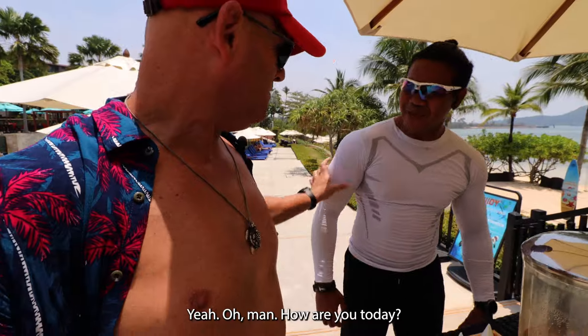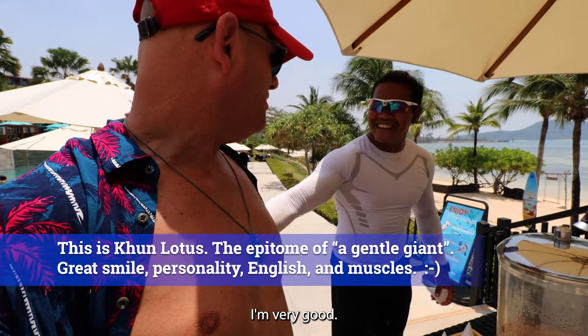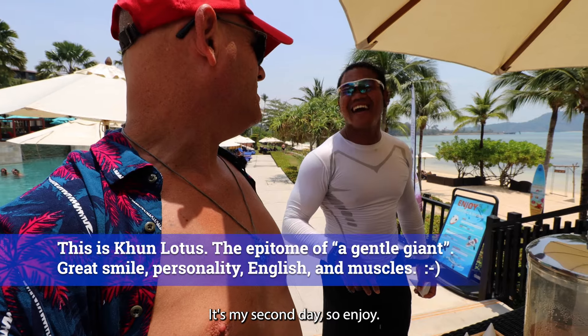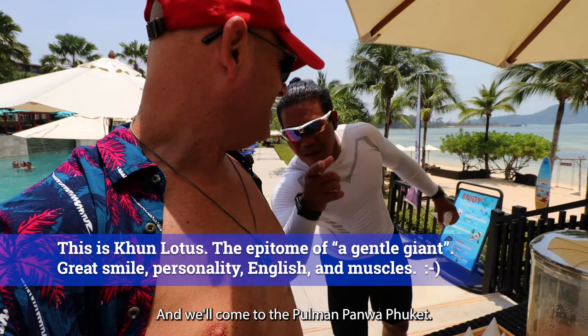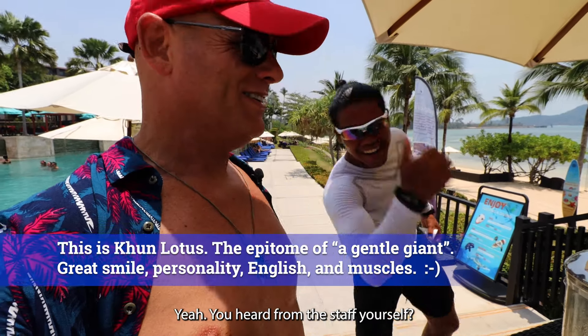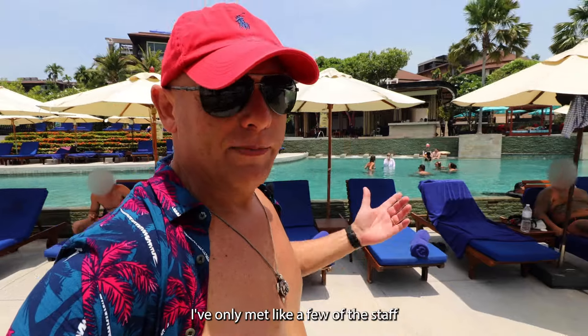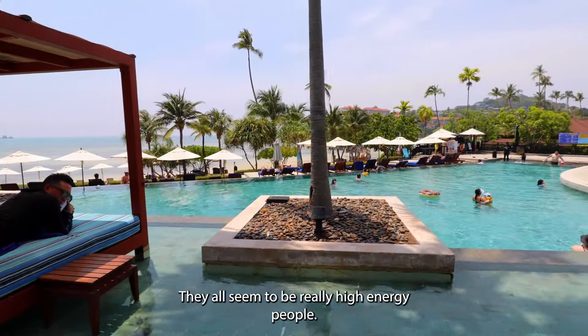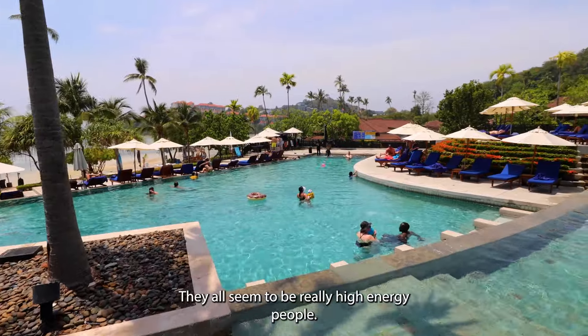Hey bro, I like your muscles! Yeah, thanks bro. How are you today? I'm very good. Yeah, so this is your second day right? It's my second day, yes. Enjoy and welcome to Pullman Phuket! I've only met a few of the staff members here so far but they seem pretty cool — they all seem to be really high energy people.